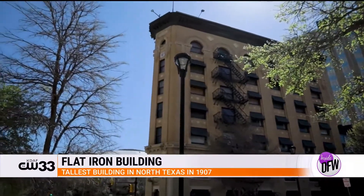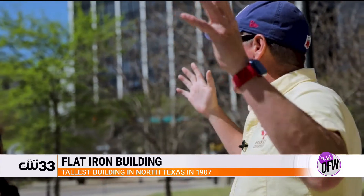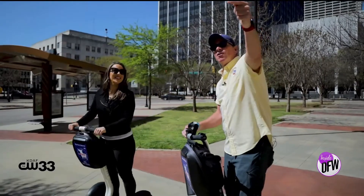What this building is — this is the Flat Iron Building of Fort Worth, Texas. When this building was built in 1907, it was the tallest building in North Texas, Dallas and Fort Worth together. That was the first skyscraper. That's wild.